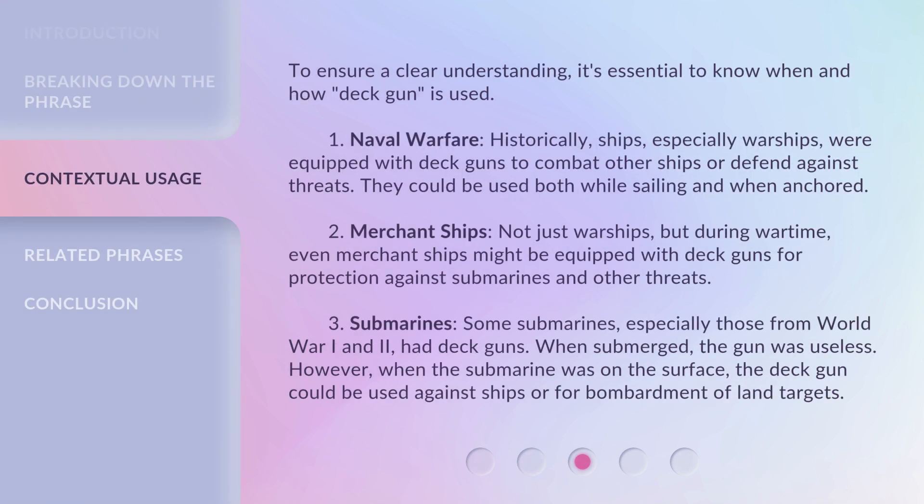To ensure a clear understanding, it's essential to know when and how 'deck gun' is used. 1. Naval Warfare: Historically, ships, especially warships, were equipped with deck guns to combat other ships or defend against threats. They could be used both while sailing and when anchored. 2. Merchant Ships: Not just warships, but during wartime, even merchant ships might be equipped with deck guns for protection against submarines and other threats. 3. Submarines: Some submarines, especially those from World War I and II, had deck guns. When submerged, the gun was useless. However, when the submarine was on the surface, the deck gun could be used against ships or for bombardment of land targets.